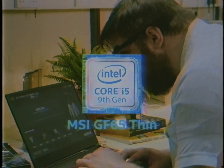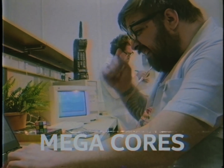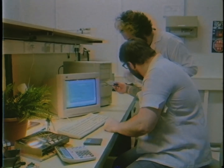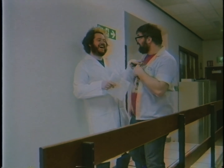This Intel i5 powered gaming laptop is just the ticket for young-ish Adam here. With all of its powerful cores running up to speeds of 4.1 GHz, it will give him just the in he needs to join his fellow PC gamers.